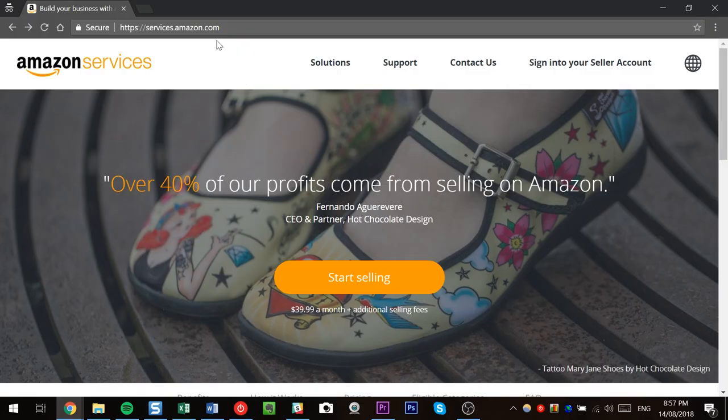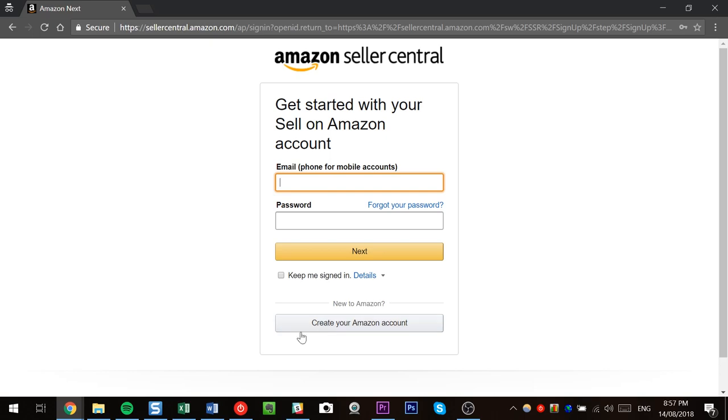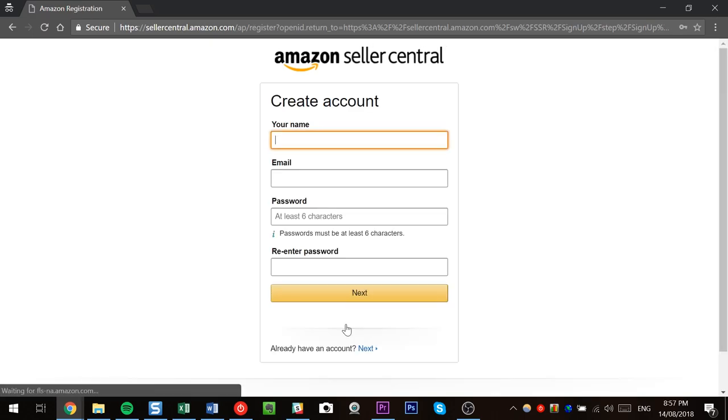So how do we actually sign up and start using FBA? Signing up is a really simple process — you can do this from anywhere in the world. Most countries are on the available list, so go to services.amazon.com and click start selling. Create your Amazon account, enter your details, and pass on through. You can sign up as an individual, so you don't need a company yet — although I do recommend starting with a company for liability and accounting purposes. But if you just want to get in today and have a play around, sign up as an individual and you can change those details later.